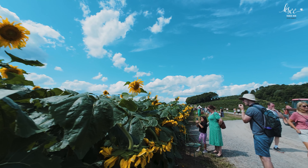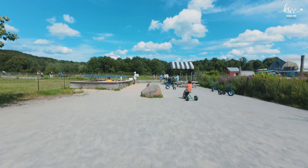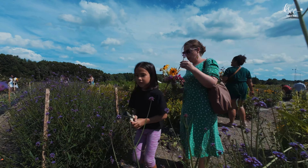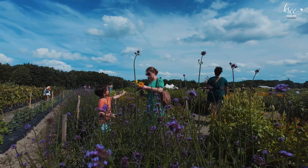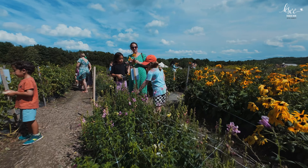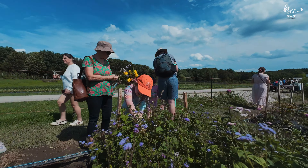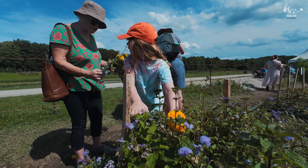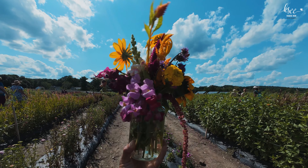On the way to the flower field, we stopped at the mini playground. Just look at all the beautiful flowers — we couldn't wait to start picking. These flowers were so beautiful and fragrant, and we all picked some to take home.